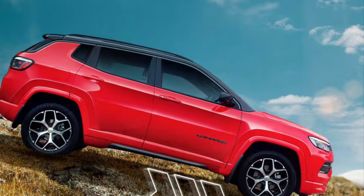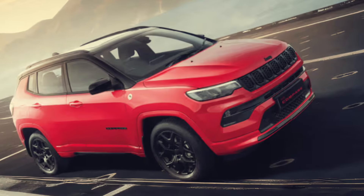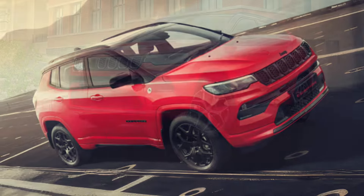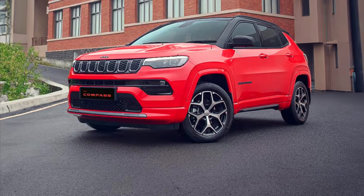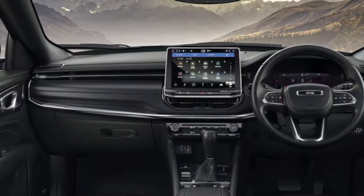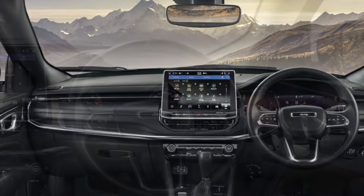Having driven and felt the car myself, if you give me a budget of 25–30 lakhs, I would definitely prefer the Jeep Compass over any other brand in India. It is also known that the maintenance of the car — whether petrol or diesel — is very expensive.